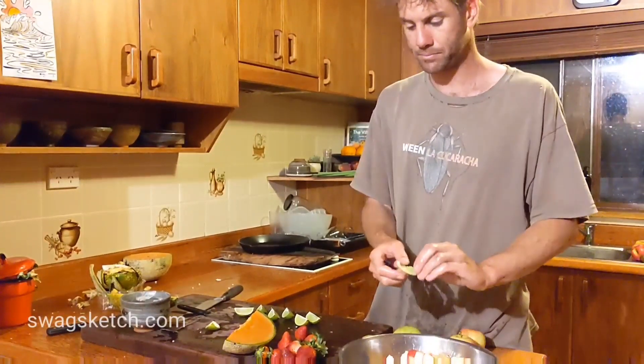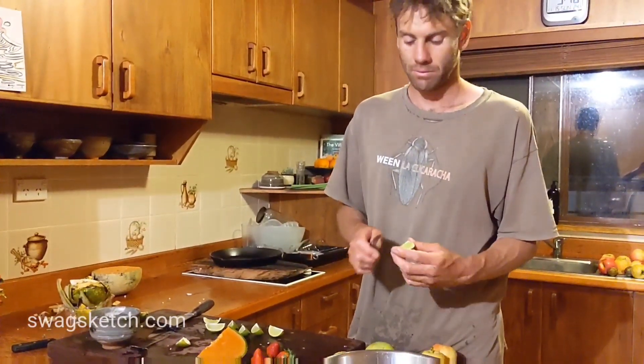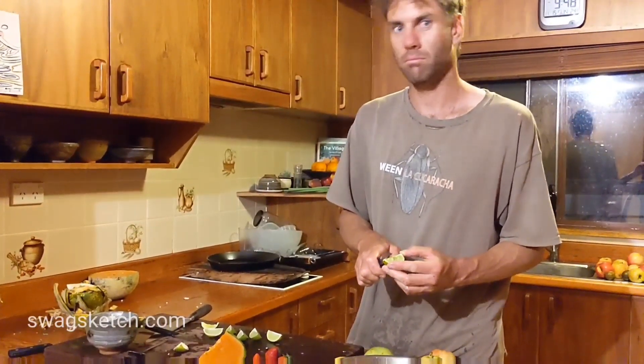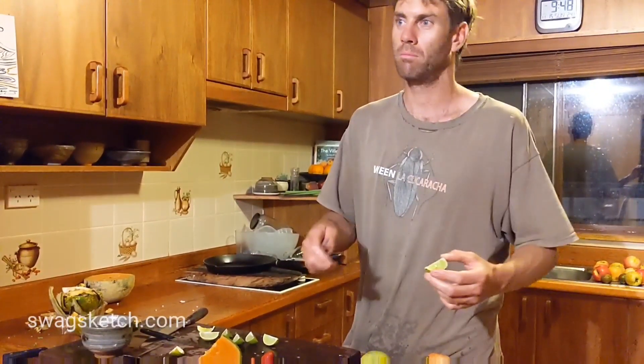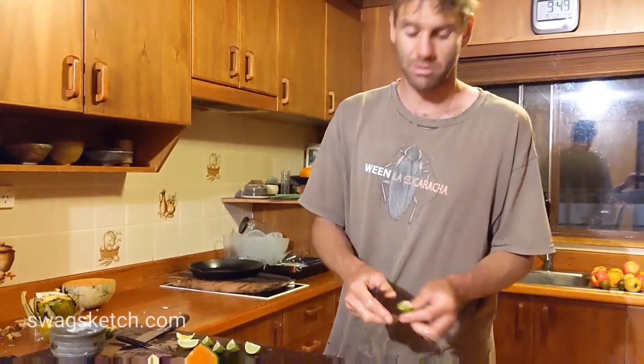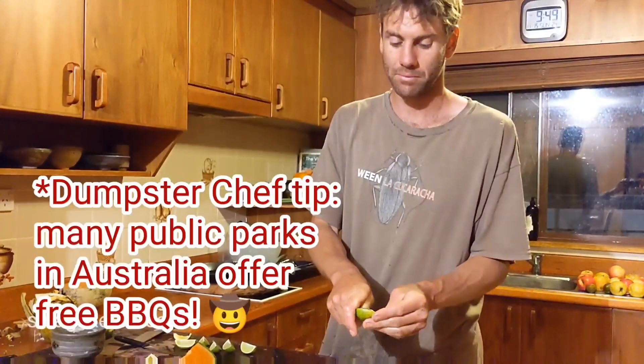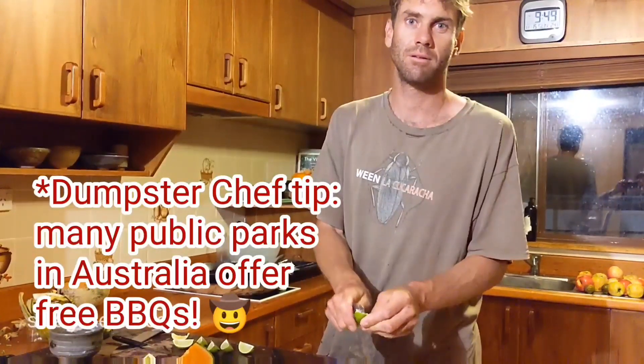We're very lucky to have a kitchen to prepare all this wonderful dumpster food in today. But quite often dumpster divers don't have this sort of luxurious setup, do they? So what do you do when you don't have a kitchen at your disposal? Well, you could walk down the street and talk to someone with a kitchen and possibly convince them to invite you back — and you could cook them a meal in exchange. Or really great — go to your local electric barbecues, which are in many towns around Australia and they're free. Usually at the local Lions Park, Rotary Club, surf clubs, or general parks and gardens.